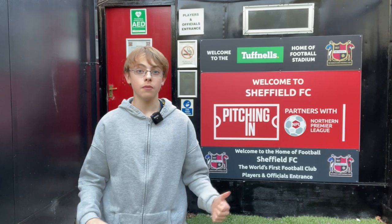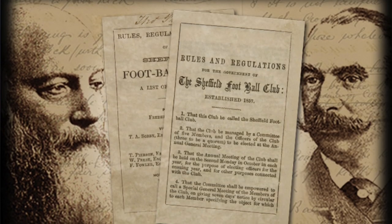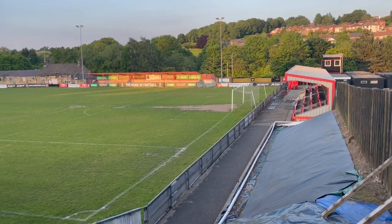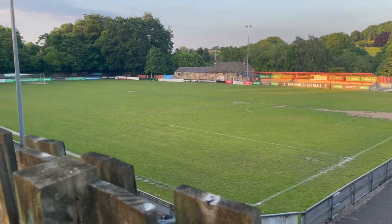I wouldn't be able to do this video if it wasn't for these guys. William Preston and Nathaniel Crestwick formed the team in 1857 as a way to keep their cricket team fit in the winter. The club are pioneers of the game as we know it today, writing the first set of football rules to be published by a football club.